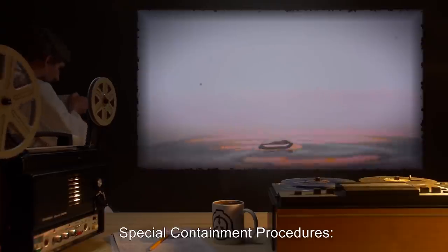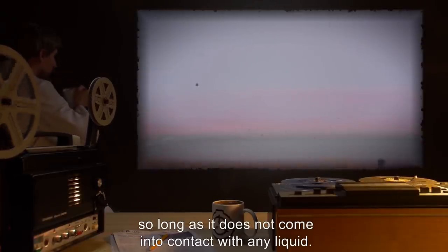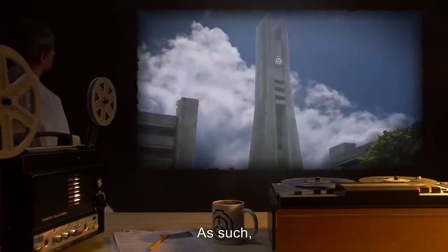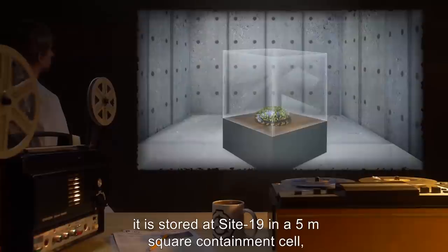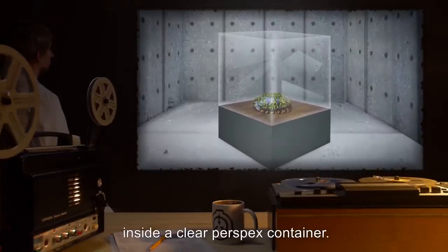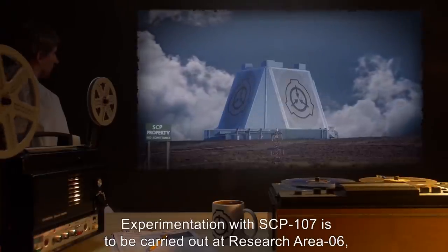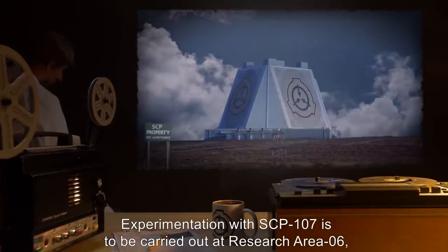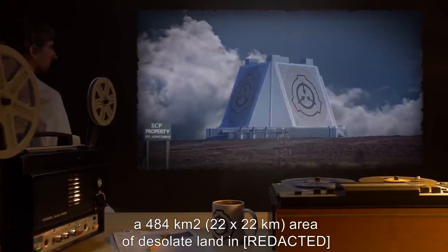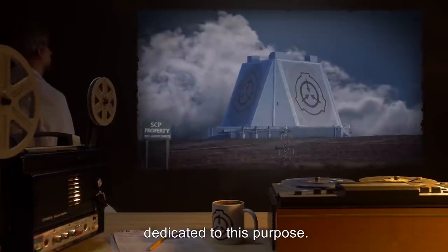Special Containment Procedures: SCP-107 poses no immediate threat so long as it does not come into contact with any liquid. It is stored at Site-19 in a 5-meter square containment cell, on a 1-meter-high pedestal, inside a clear perspex container. Experimentation with SCP-107 is to be carried out at Research Area 6, a 484-kilometer-squared or 22-by-22-kilometer area of desolate land dedicated to this purpose.